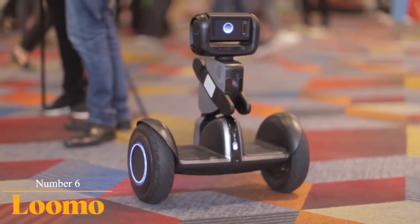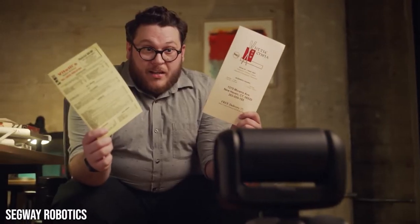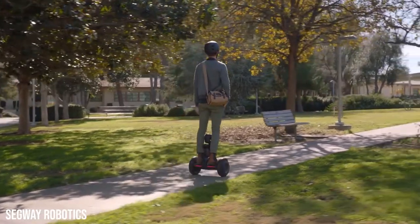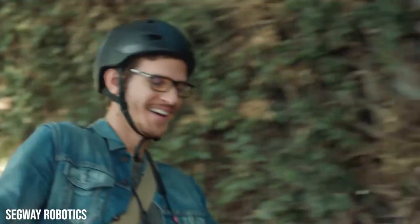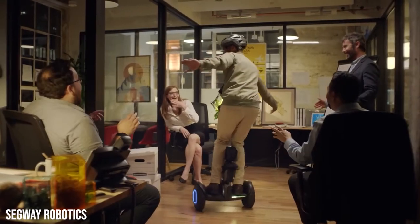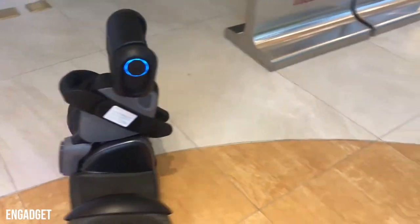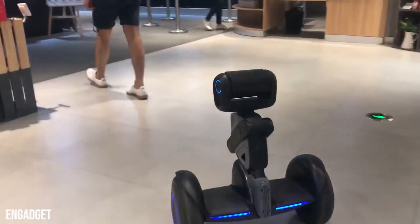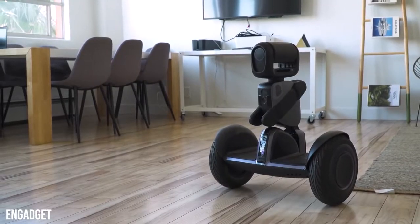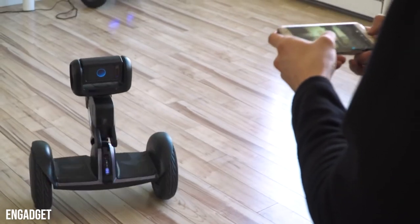Number 6: Lumo. Lumo is a personal robot with a strong AI. Lumo can be used as a personal transporter that you can ride on. It is a self-balancing, multi-terrain robot that you can ride smoothly on smooth and uneven surfaces. Lumo comes with a self-stabilizing gimbal that monitors the robot's movement and stabilizes it. You can control Lumo through your voice and gestures, and you can also control it through the Lumo app.